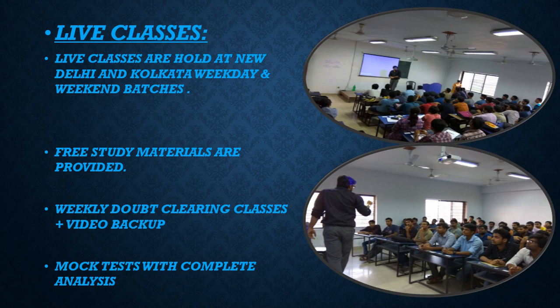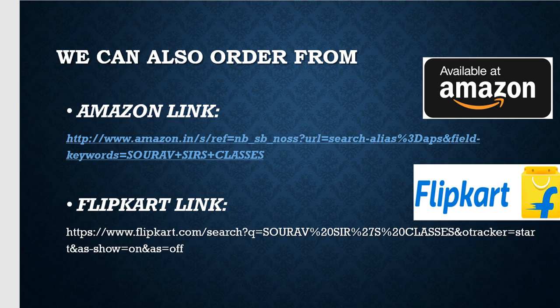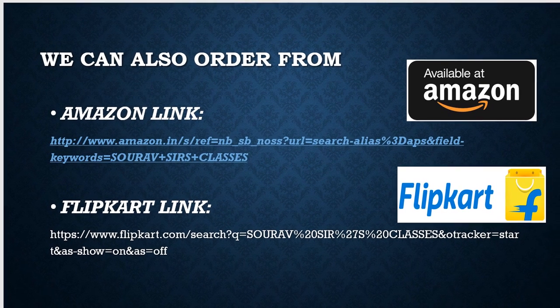If you are from Kolkata or New Delhi, you will get weekly and weekend live classes. We have free study materials included, weekly doubt-clearing classes, video backup, and mock tests with complete analysis. If you feel you can study on your own, you can visit our website at www.saurosclasses.com/bookstore.